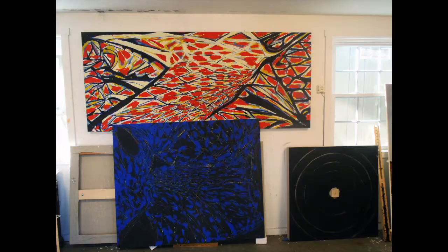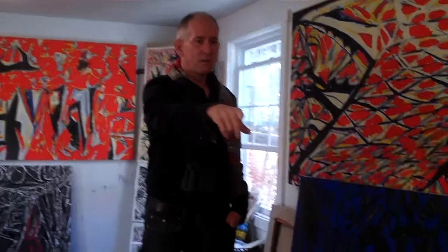Because to me, that's what it's all about. What's happening in this process is not predetermined. There's a marriage between the conceptual aspect of the work and the making of it, which involves a kind of open-ended discovery. And each one leads to the next — the one behind you was first, this one was second.